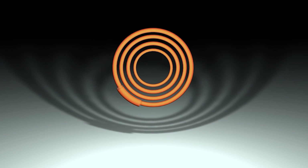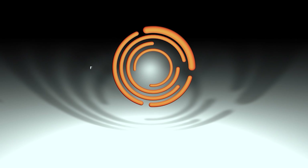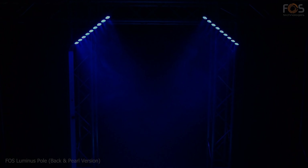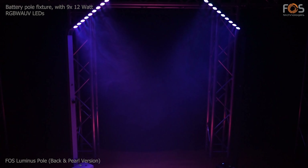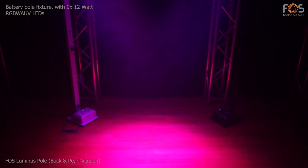Welcome to Space. FOSS Luminous Pole, a battery pole type fixture, equipped with 9 LEDs of 12 Watt and 6 colors each.